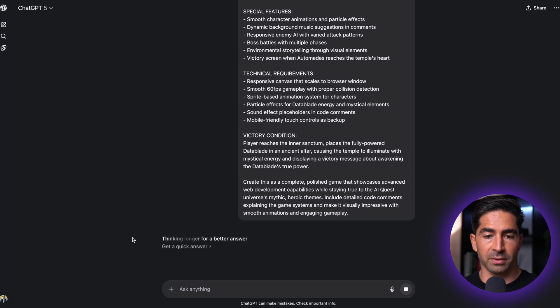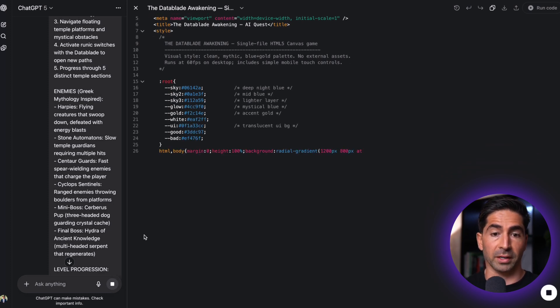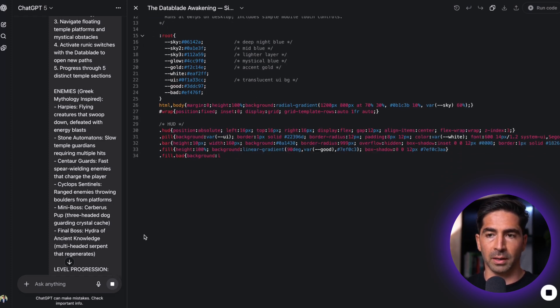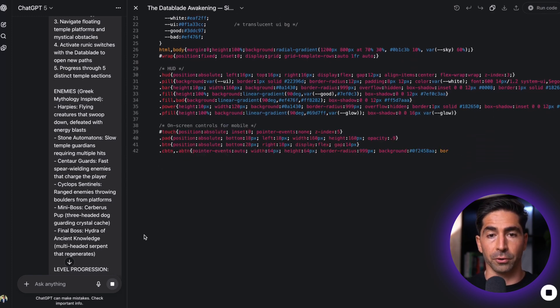So we can see here — this is a new feature of GPT-5 — it's going to say 'thinking longer for a better answer.' It thought for 11 seconds, and then it's going to open up the canvas and start writing the code. I'll skip ahead because this might take a little while and let you know roughly how long this took to generate the full code.